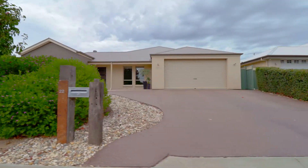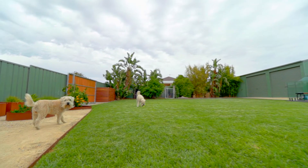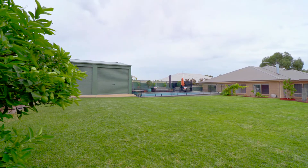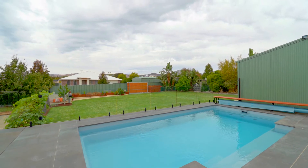What an entertainer this property is, sitting on over a quarter acre. Couldn't you imagine your family utilising this whole property? From the immaculate lawns to the in-ground pool, two bay shed — you've even got a chukla.